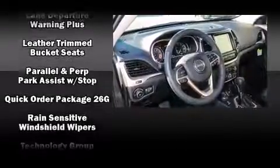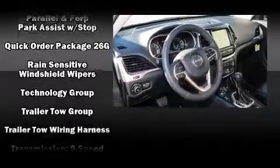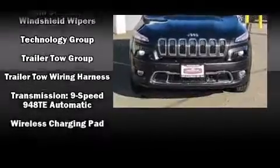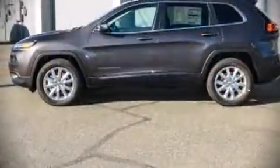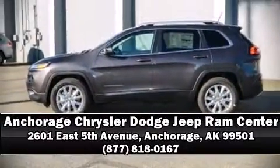With ABS, adaptive cruise control maintains a preset distance behind the car ahead of you, simplifying highway driving and enhancing safety. Please don't hesitate to give us a call.